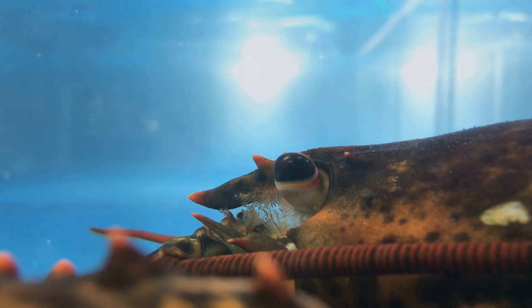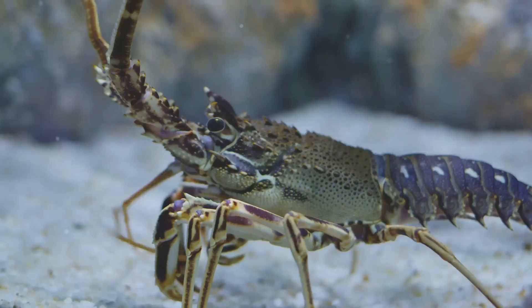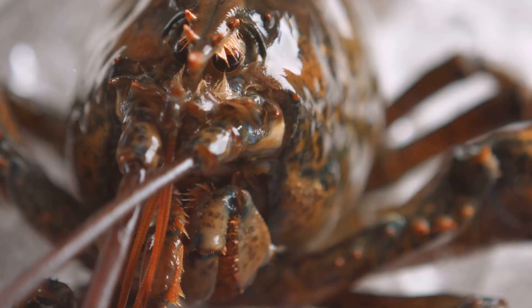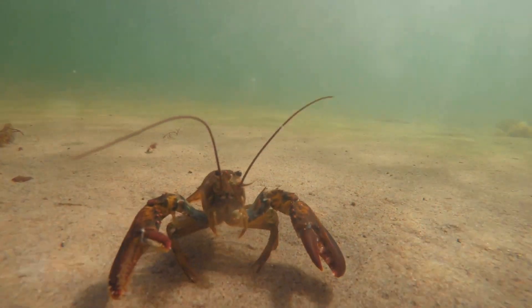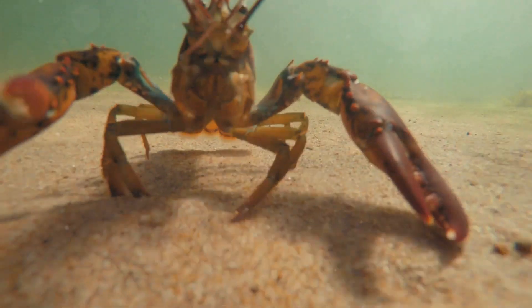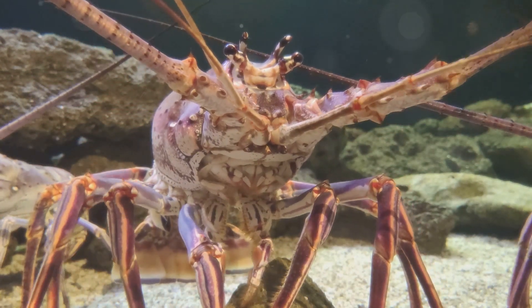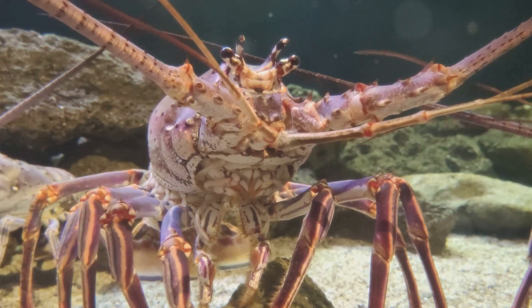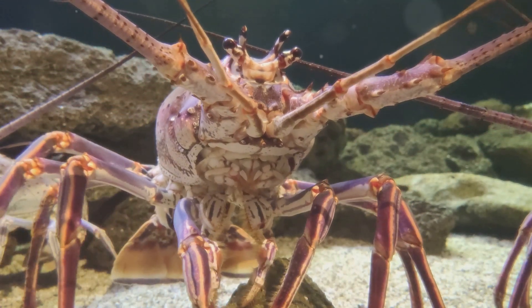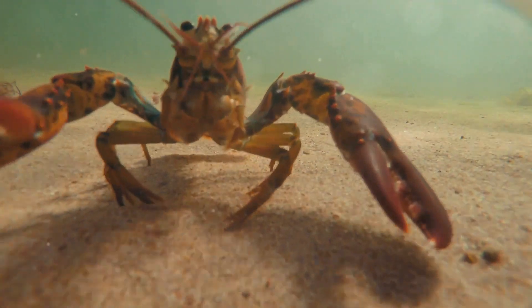Our exploration of lobster senses takes an unexpected turn as we delve into the realm of taste — or should I say, touch. For lobsters, the two are intricately intertwined. As a lobster crawls across the ocean floor, its sensitive legs act as an intricate network of taste detectors, constantly sampling the environment, turning their underwater world into a rich tapestry of taste.